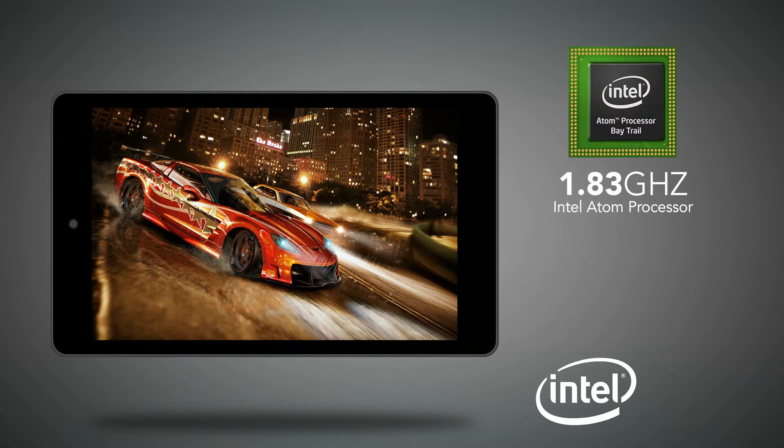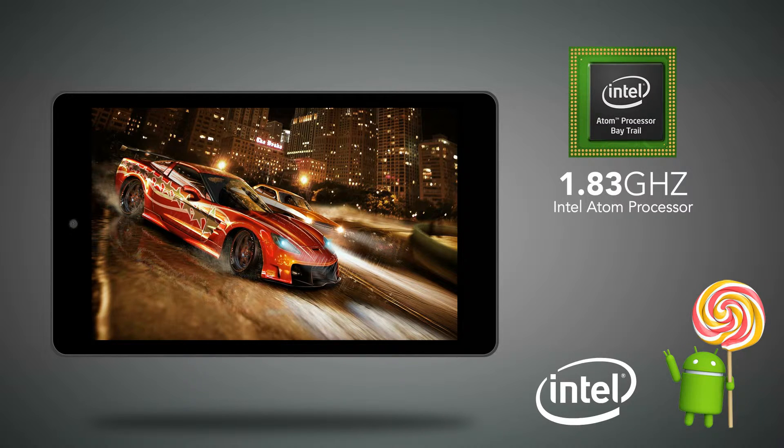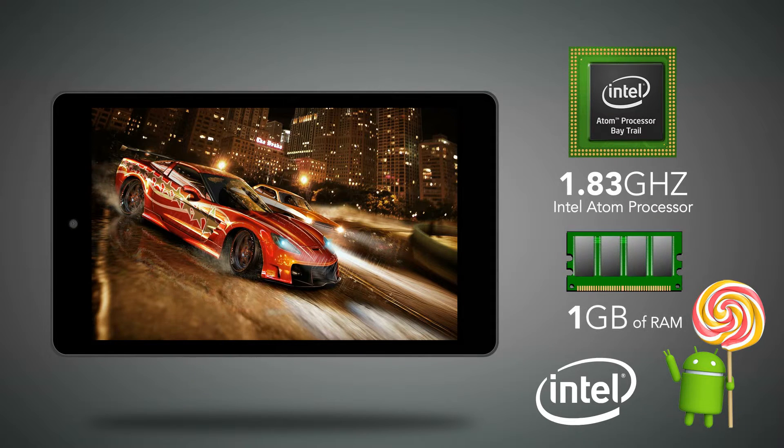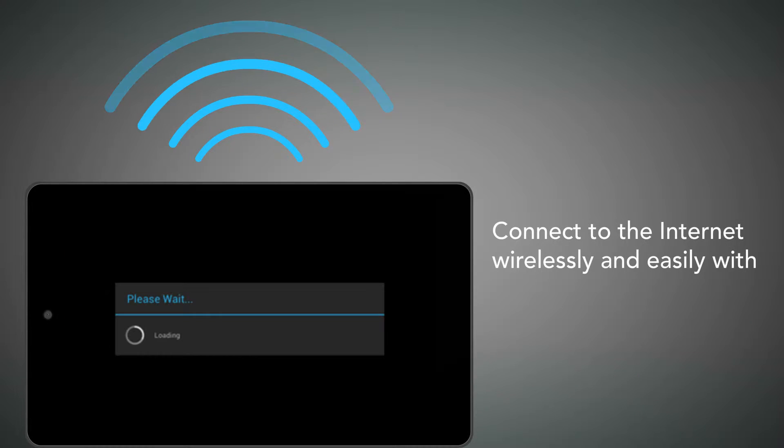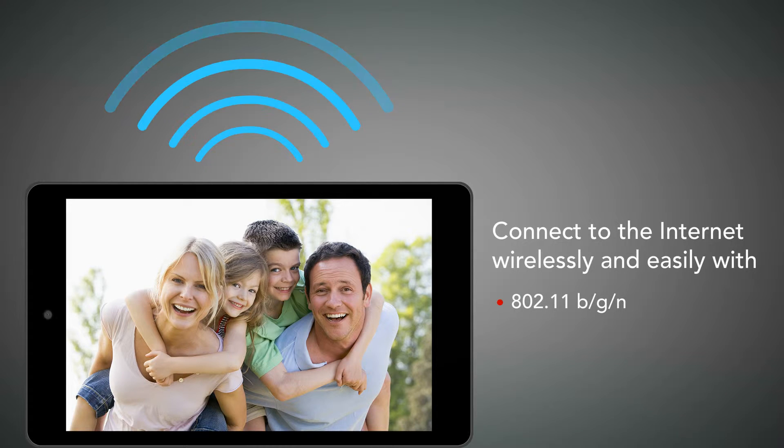With the Intel quad-core processor, Android's newest operating system, and 1 GB DDR3L of RAM, your new Ares 8 is the fastest 8-inch Nexbook ever available. Connect to the Internet and go online wirelessly and easily with Wi-Fi 802.11 BGN and Bluetooth 4.0.